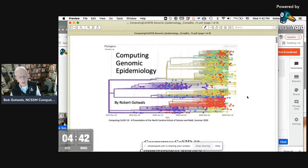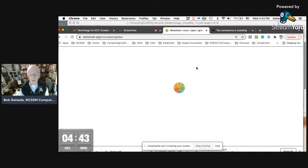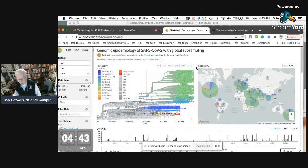This is the lab we developed for a unit called Computing Genomic Epidemiology, which used a tool called Nextstrain. This tool was created by the Fred Hutch Lab and Trevor Bedford, who just won the MacArthur Genius Award for his work in genomic epidemiology. It's a very large-scale, large dataset project, and the good news is it's updated on an hourly basis — though the bad news is also that it's updated on an hourly basis.